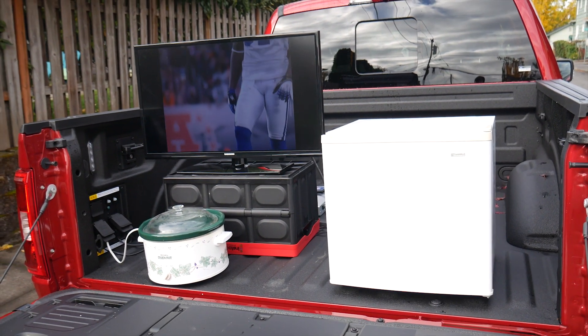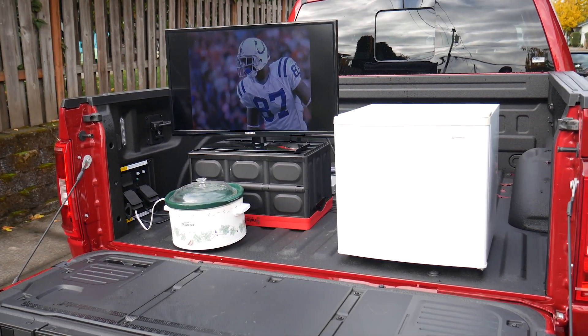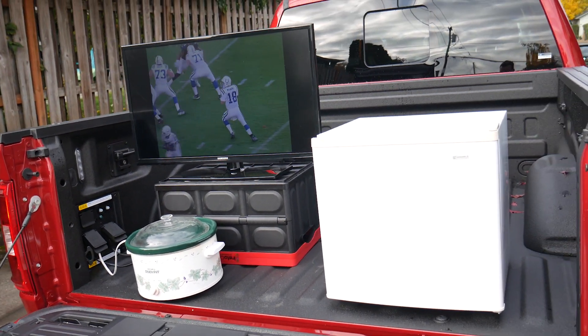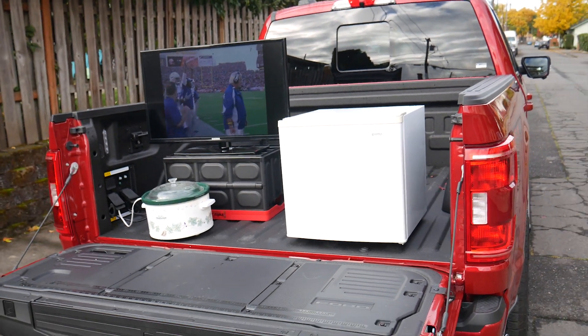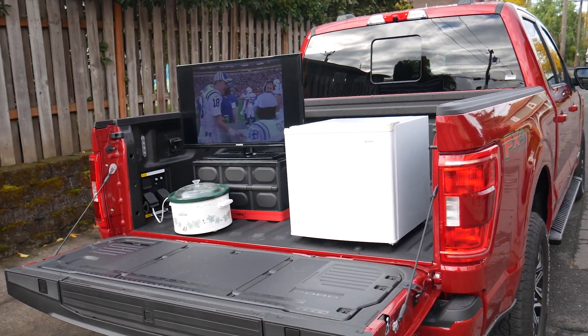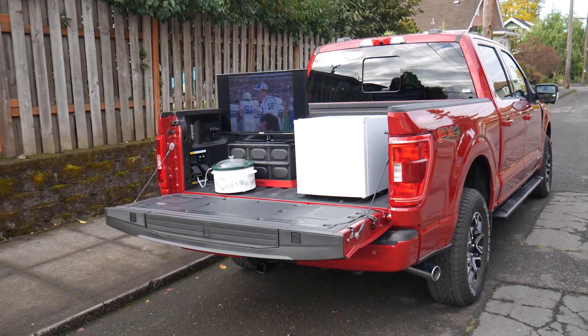You can run air conditioners and everything you need for whatever you're towing. You can also use this as a backup generator for your home, either plugging in specific things like heaters or a refrigerator using extension cords, or if you have the proper equipment on your home, you can directly plug your home into the truck.